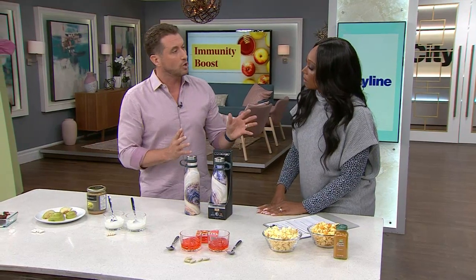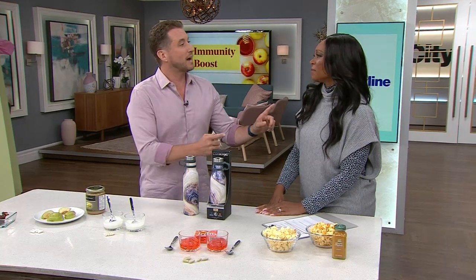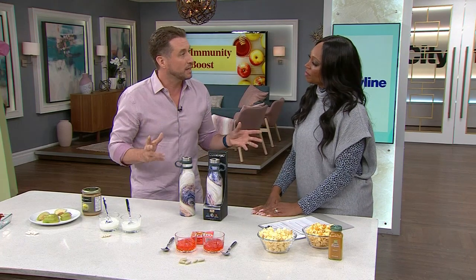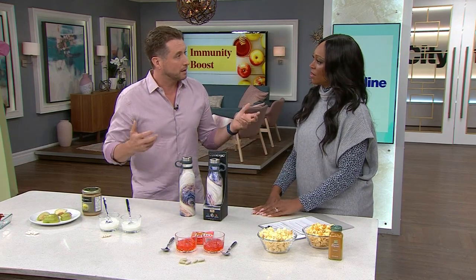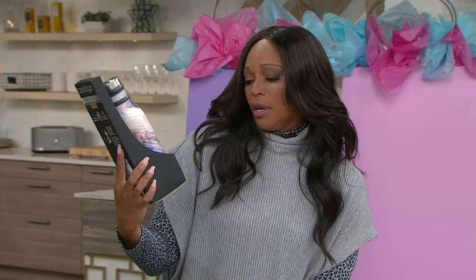These are snacks. Kids will often go for snacks multiple times, or say they're still hungry after dinner because they're actually thirsty. So it's so important for the immune system to be drinking water — refined, filtered water. We want to give the audience a Contigo Couture water bottle.